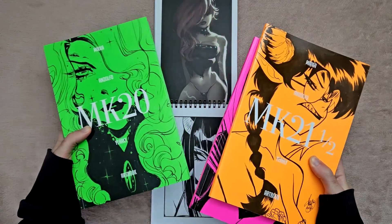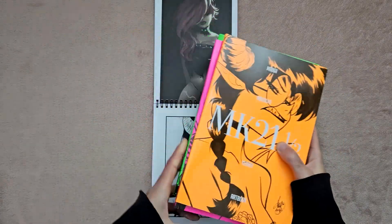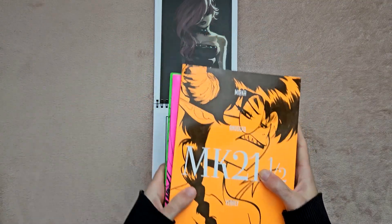And before I forget, I actually made another video covering three of Mirka's art books. These ones are a little bit bigger than the sketchbooks, and I think they're a little bit newer as well. So definitely check that out in the description box below.